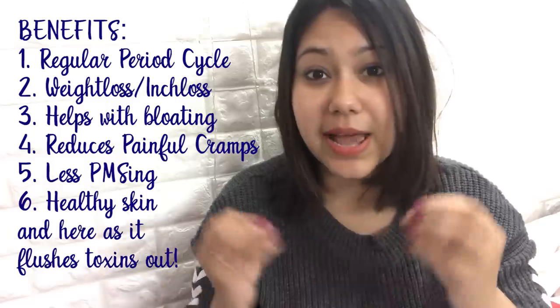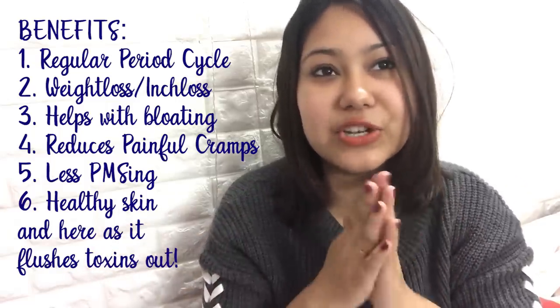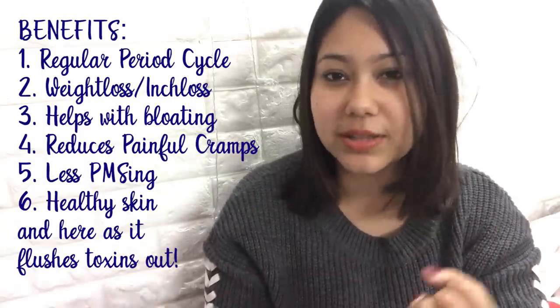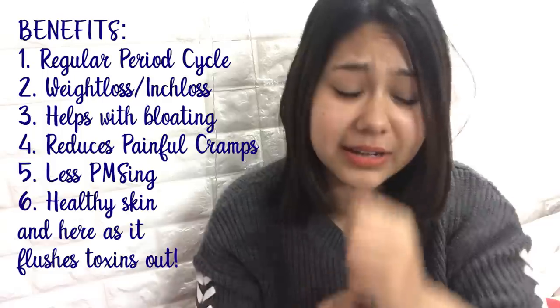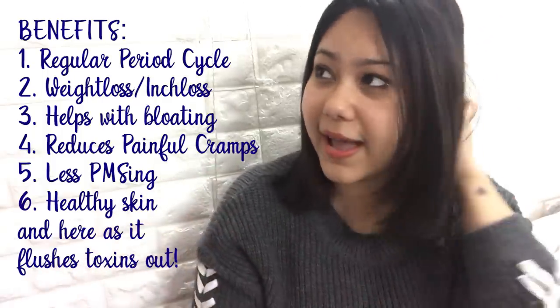The biggest relief I got personally is with cramps. My first or second day of my period was very difficult — I was not able to do anything at home because of very difficult cramps. The symptoms of PMS, where your mood gets very irritated and all of that, are also a lot less now.